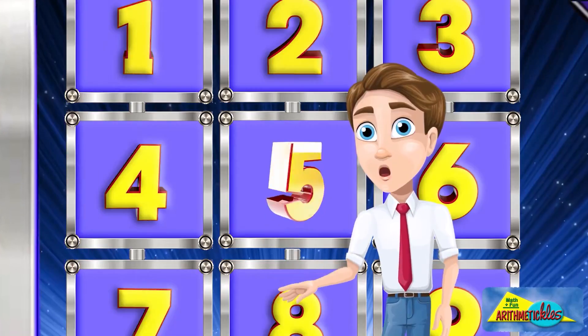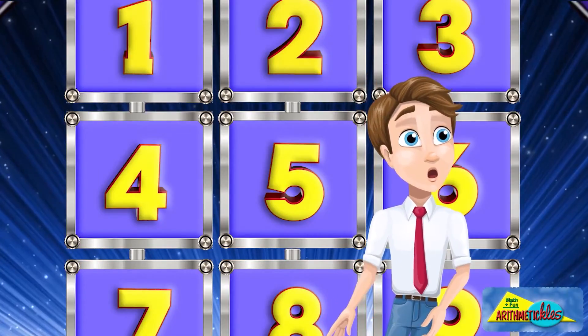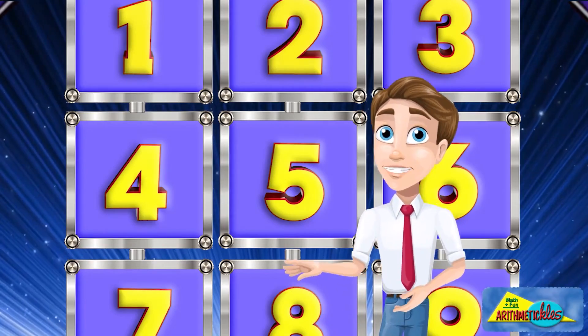Some questions are pretty easy. There are 24 hours in one day. How many hours are there in three days?